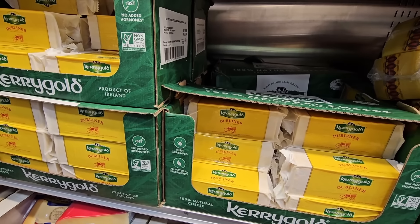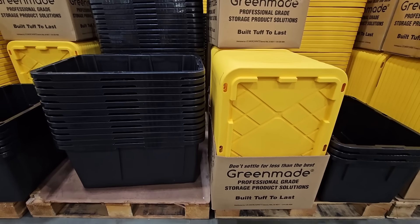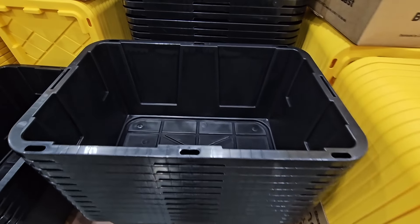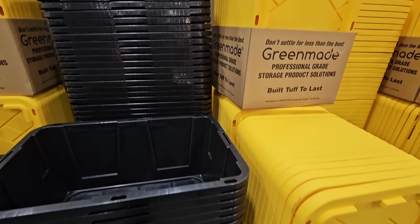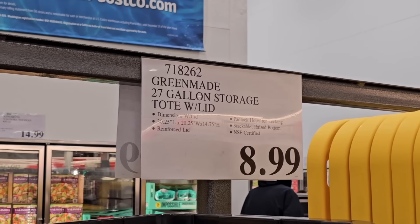With January organizing totes — if you are in need of any totes, these are awesome. They are so strong, they're 27 gallons, and that's a lot in there so we can put a lot in here. They stack up on top of each other, so great because they're so strong. They're built tough to last — and that is true. $8.99 — what a great price.